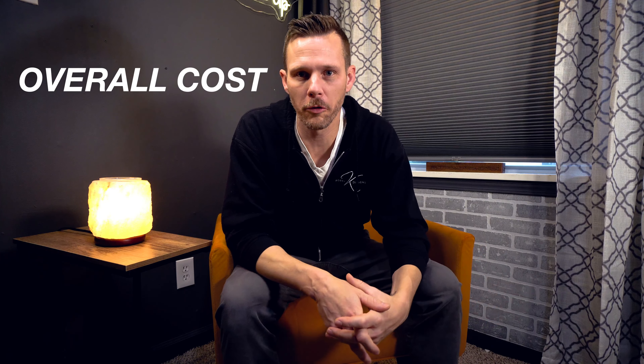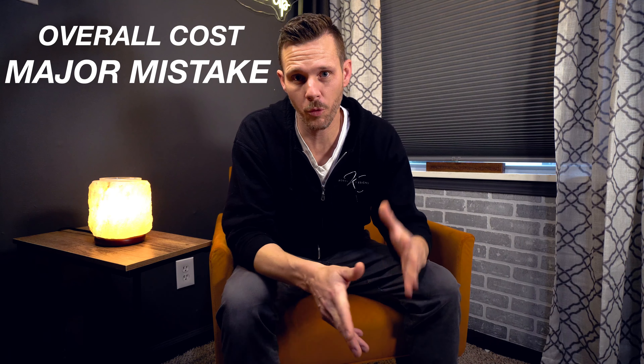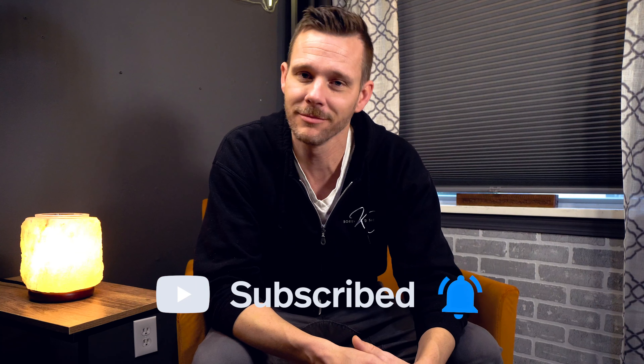I'm also going to share the overall cost, one major mistake that I want you to avoid that I see a lot of homeowners make. And we're going to get to hear from our client Kenny, who dropped some serious concerns when it comes to hiring a contractor and how his experience with us was much different. So if you like backyard renovation projects, hit the subscribe button. Let's get into it.